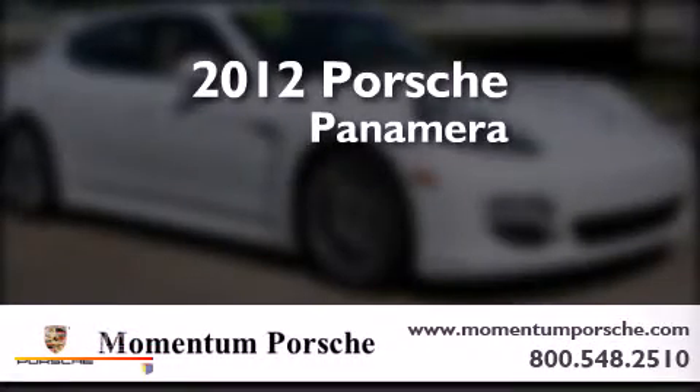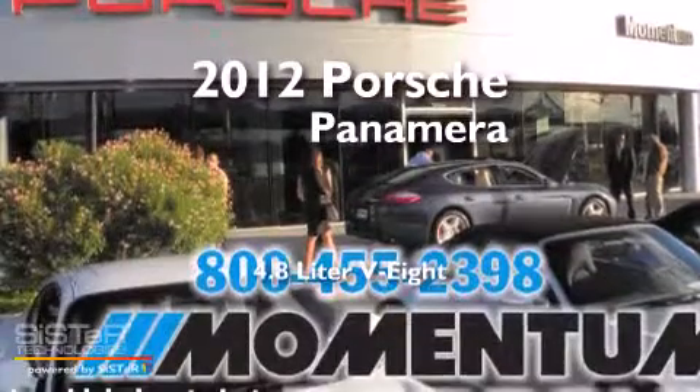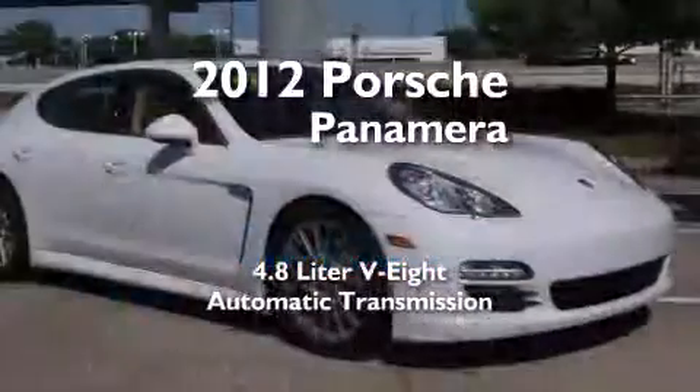This is a certified pre-owned 2012 Porsche Panamera. It features a 4.8 liter 8-cylinder engine and an automatic transmission.